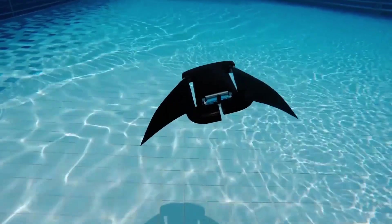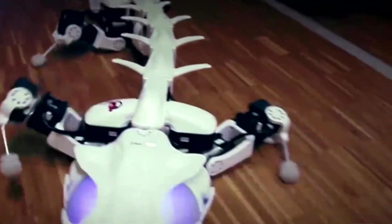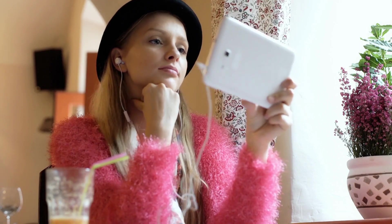From the land to the sea and even the sky, these marvels of engineering and artificial intelligence will leave you in awe. So without further ado, let's jump right into it.